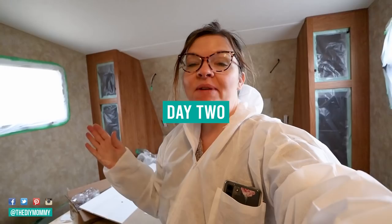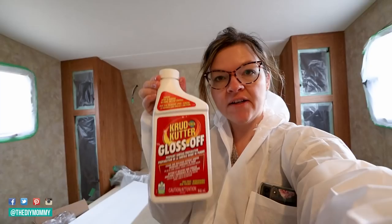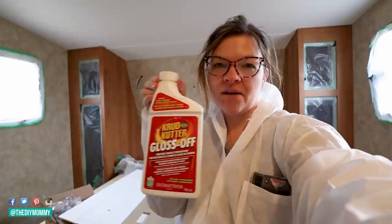I have my lovely paint onesie on because I'm going to be doing some spraying. Shawn convinced me to tape everything off, so it's all taped. Before I do the primer and painting, I'm going to use this Rust-Oleum gloss-off product — basically a liquid sandpaper. I've used this before on painting cabinetry and it works just as effectively as sandpaper, so I'm applying it to the cabinetry before I prime and paint.